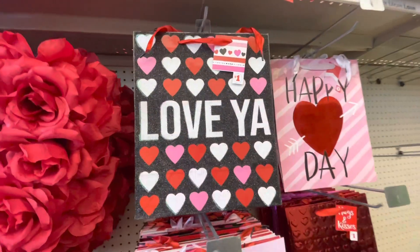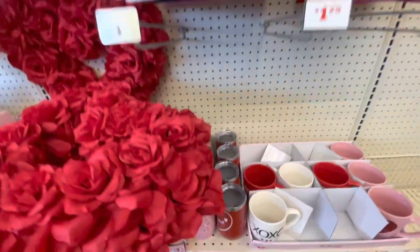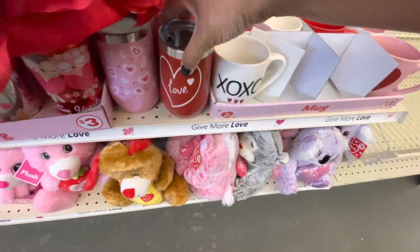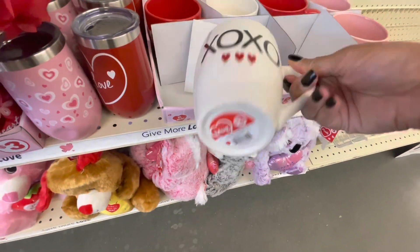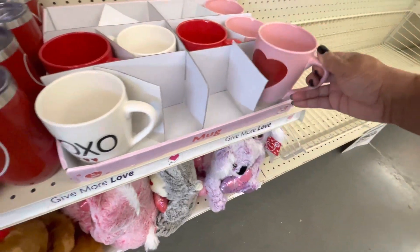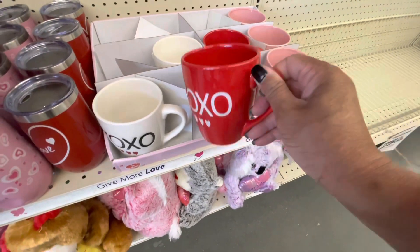They have their bags — these are all $1. Here's some of their tumblers in red and also in pink. Their mugs say XOXO — these are $3. They have the heart-shaped ones and the ones in red that say XOXO. Those are really cute.